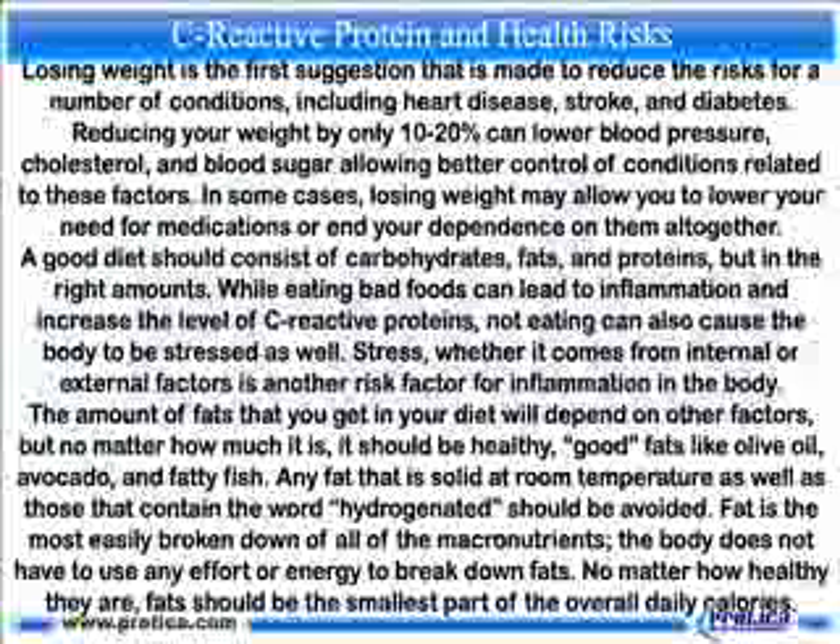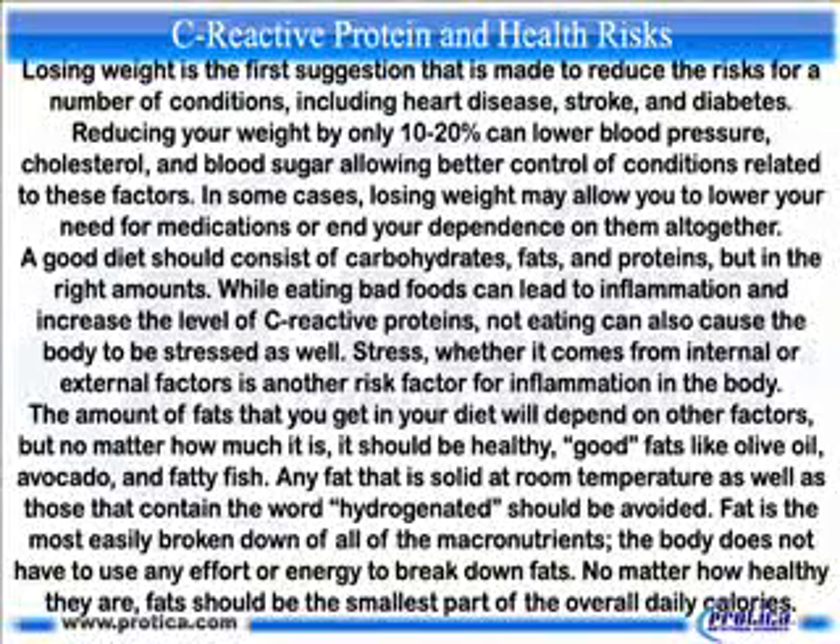A good diet should consist of carbohydrates, fats, and proteins in the right amounts. While eating bad foods can lead to inflammation and increase C-reactive protein levels, not eating can also stress the body. The amount of fat in your diet will vary, but it should always come from healthy sources like olive oil, avocado, and fatty fish. Any fat that is solid at room temperature or contains the word 'hydrogenated' should be avoided.